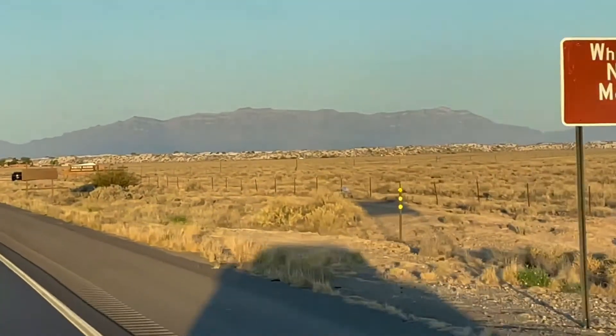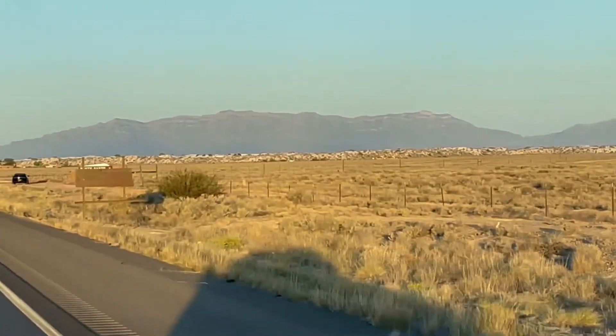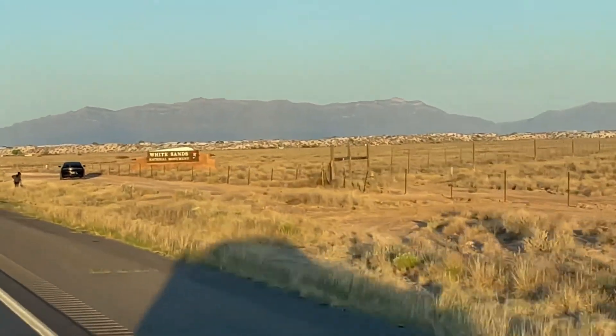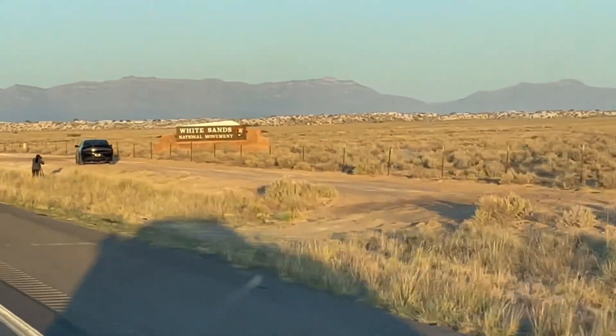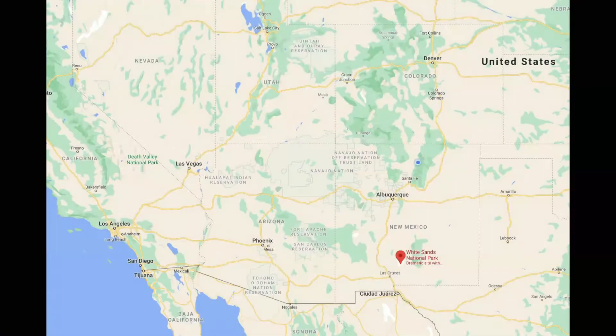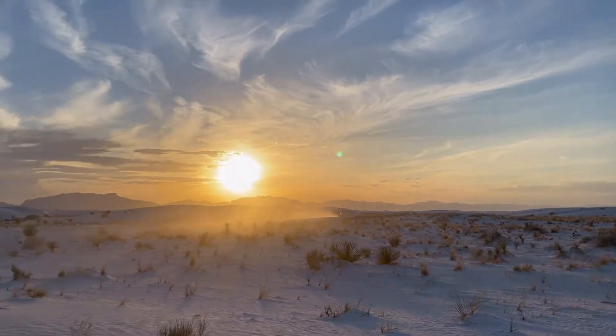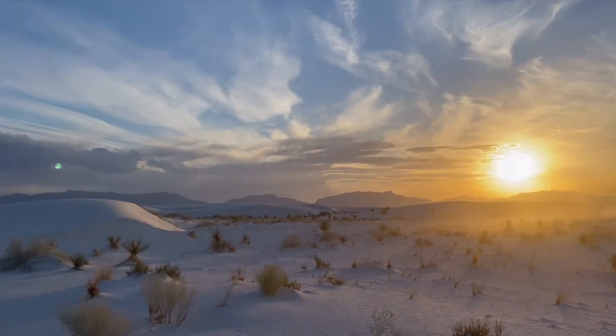Good morning from New Mexico. I wanted to talk to you today about a national park that I just recently visited and found to be one of the most photogenic parks I have ever been in — White Sands National Park. What makes White Sands so photogenic? Well, you've got these beautiful white gypsum sand dunes that just go on for miles, and to the west you have the San Andreas Mountains that serve as a backdrop.